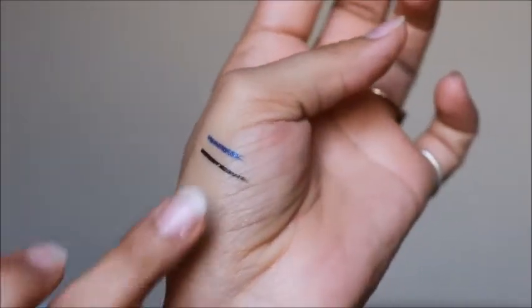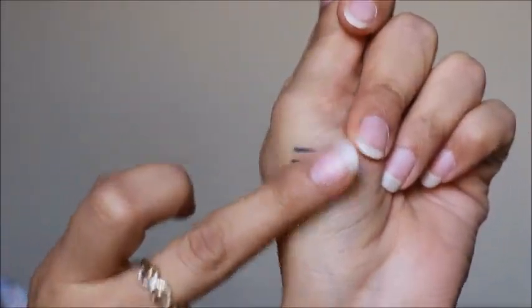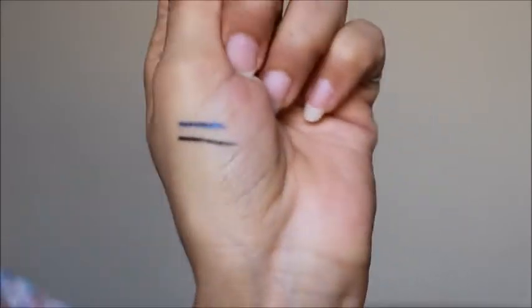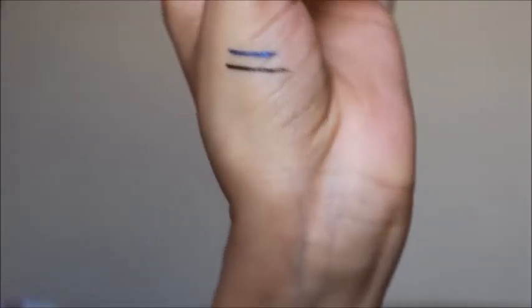As you can see, it is 100% waterproof, and it is a very low price waterproof eyeliner. So I am very happy. I will definitely recommend you this product — you can go for it.